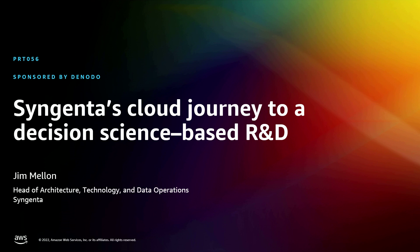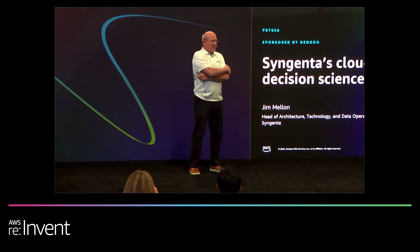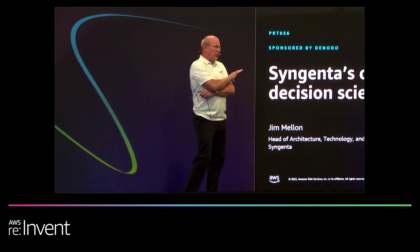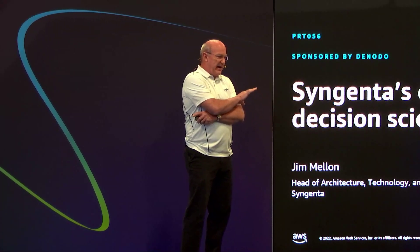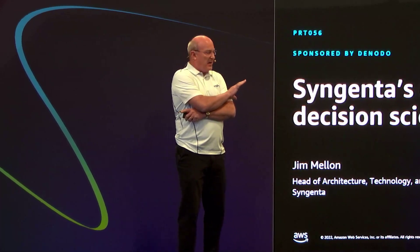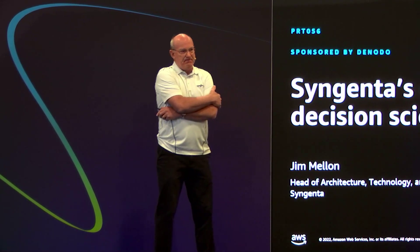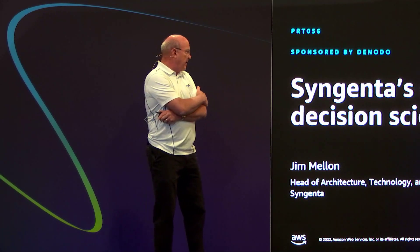Jim Mellon, Head of Architecture Technology Data Operations at Syngenta. I've been there for 35 years, so a long time. I don't know how much you all know about Syngenta — it's the world's largest agrochemical company. We operate in some hundred countries around the world, and we are an R&D-based company, so we develop our own intellectual property.